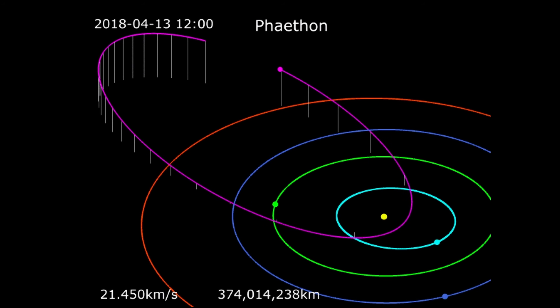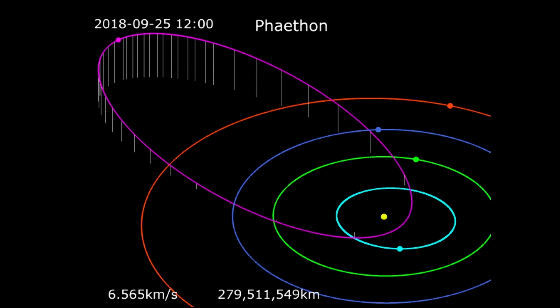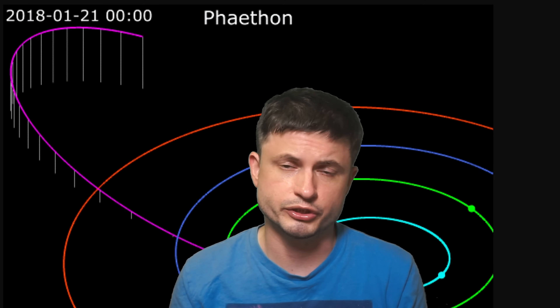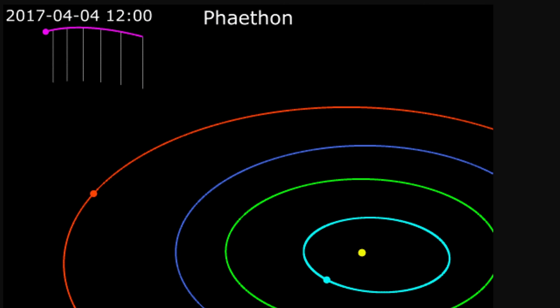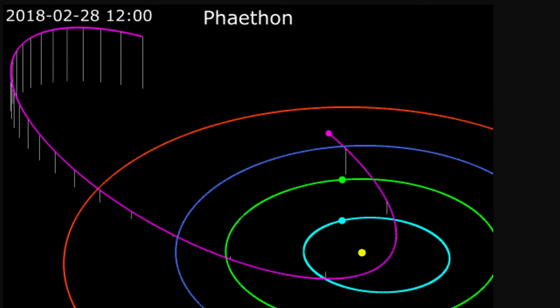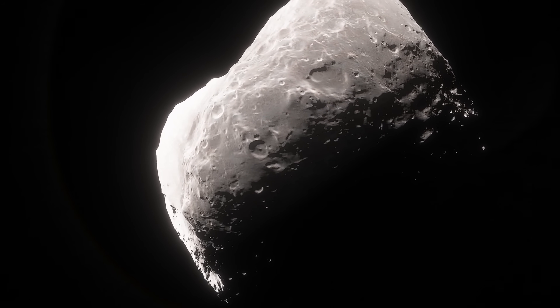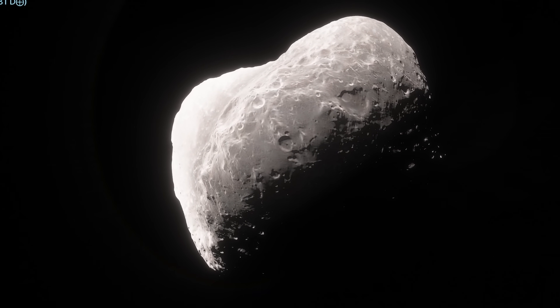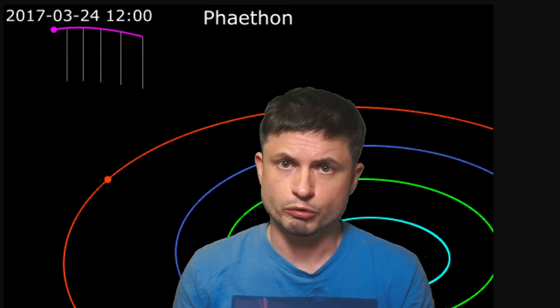This is a much more extreme orbit, with this particular asteroid reaching the Sun extremely close — it even crosses the orbits of Venus and Mercury. It's not really dangerous to us, as its orbit has been accurately measured for the past 30-plus years, and scientists are certain it won't collide with Earth or any other object for the next few hundred years. It is still a near-Earth asteroid, and a relatively large one at approximately 5.4 kilometers across.